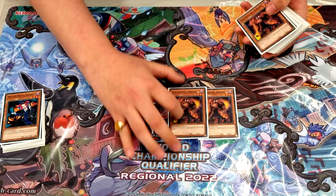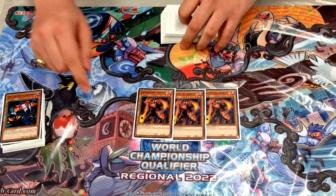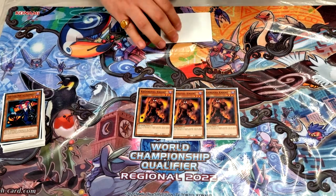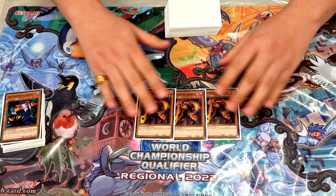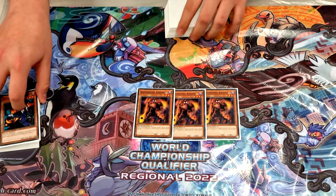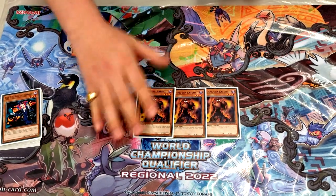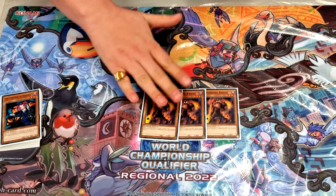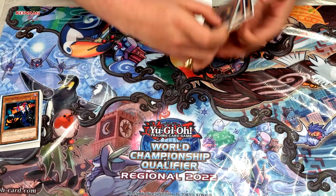Three copies of Kagamusha Knight. Before the tournament there was debate about playing two copies and a Called by the Grave, but ended up going with three copies anyway because it's an extender. Hand traps aren't really that relevant in the format currently, so this worked out really great every time it was opened.